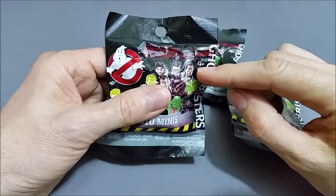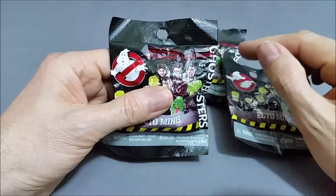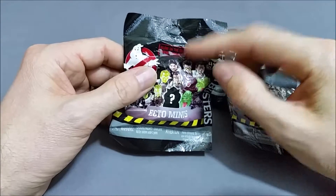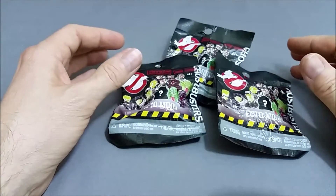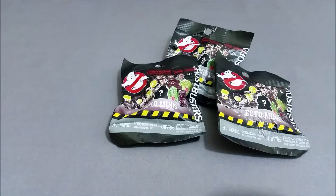These are intended for ages 4 and up. This says this is the classic series, because they also have the new movie series where they have the girls Ghostbusters. These are glow in the dark, so each of the figures has some aspect of glow in the dark on them. I'll put all the codes at the end of the video if you want to check those out. But let's go ahead and open these up.